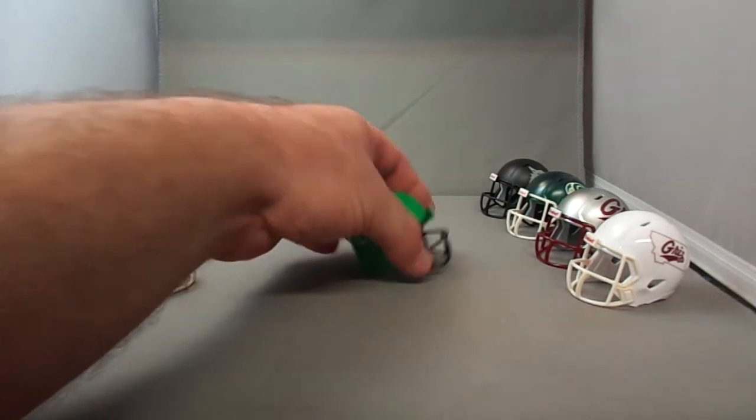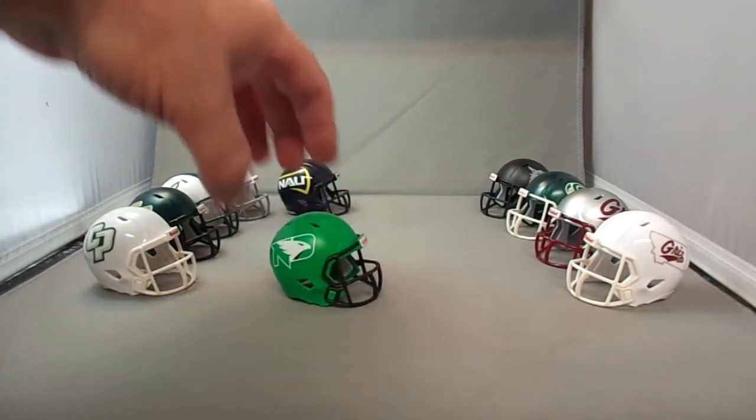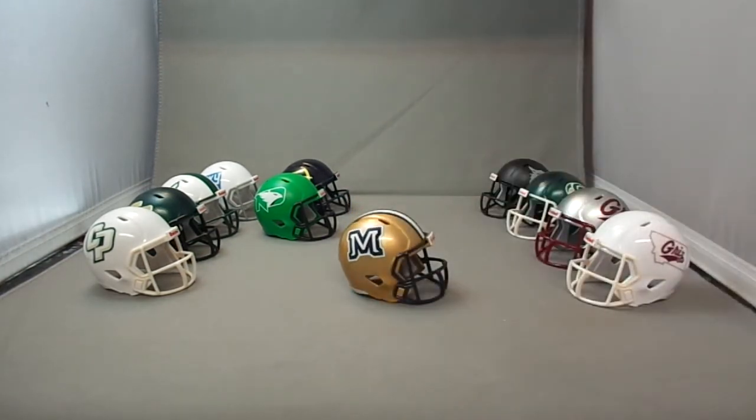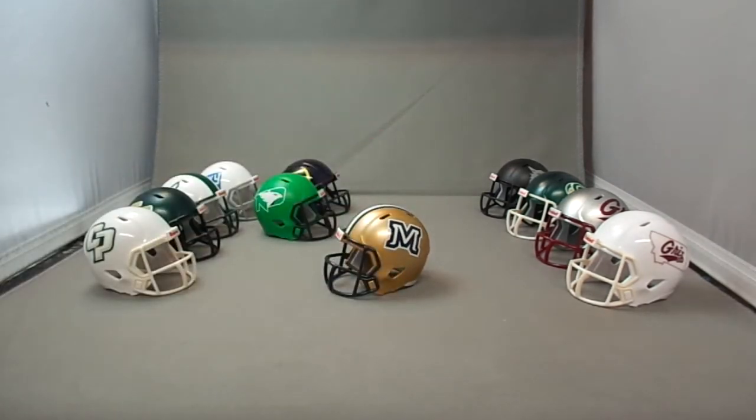The North Dakota helmet has a flat green shell — you can see the inside of the shell is green as well. I'm trying to keep my helmets accurate; you'll see people selling helmets where the inside color won't match, or they'll paint over the padding without taking it out. Then Montana State Bobcats — it's kind of similar to their old design, with the M logo.